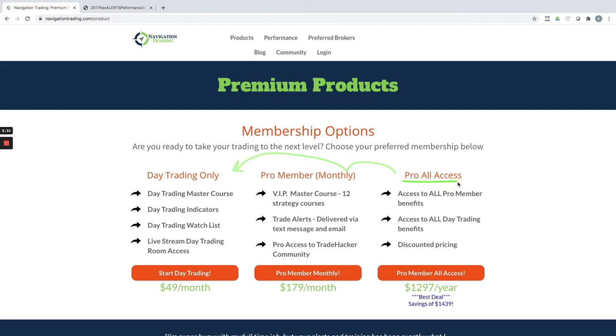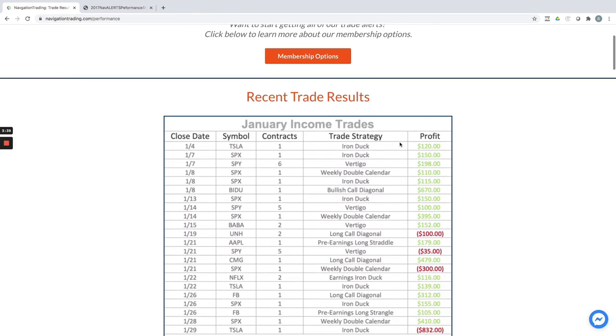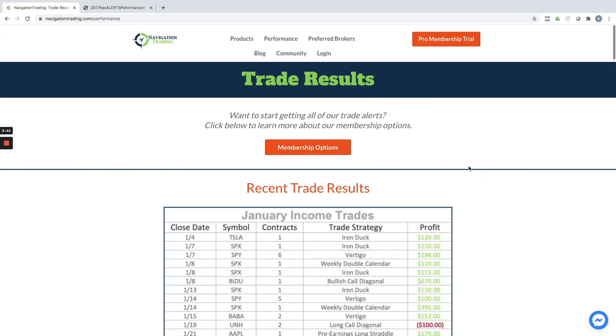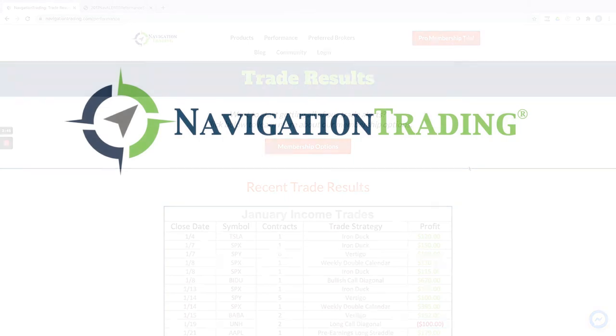It is all access. If you're interested, just go to our website, click on products. If you want to check out the performance, go to the performance tab — it's updated every month. I hope everybody has a fantastic February. We'll look to build on this and catch you next month.